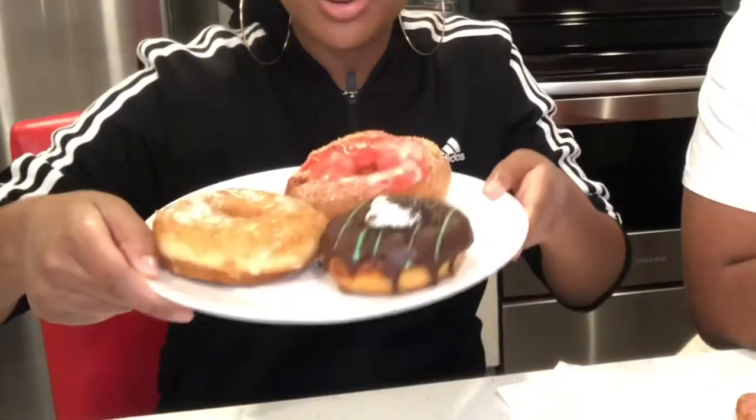What's good y'all, it's Noona the Don, aka K Boogie, and today we got a donut mukbang for y'all with KP the Goddess. We got a lot of great treats right now.